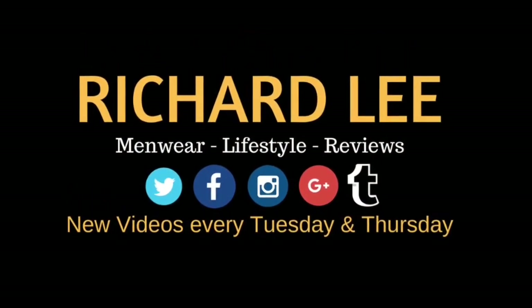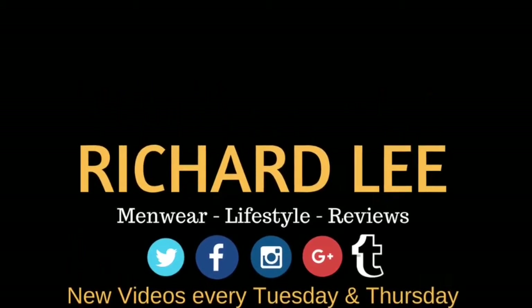Today's video is five spring essentials — in my honest opinion — that I think every man should have in their wardrobe. Spring is almost here, the evenings are getting lighter and it's starting to warm up a little bit, but it's still not warm enough to venture outside in just a t-shirt. You're still going to need several layers. You can't have one wardrobe that fits all purposes.